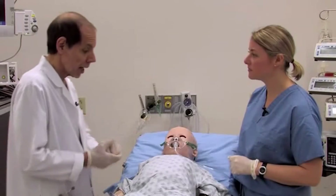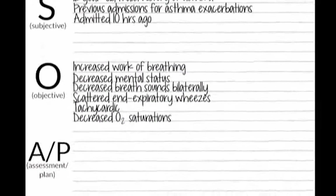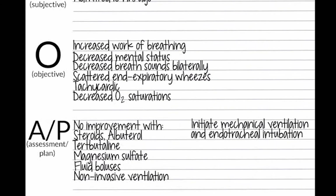Do you think he's a candidate for intubation and mechanical ventilation? I think we've given him all of the normal things that we would give to an asthmatic — steroids and albuterol, a terbutaline infusion, IV magnesium sulfate, and an extra fluid bolus — all of which he hasn't responded to. We trialed non-invasive ventilation, but his mental status continued to worsen. So I really think our next step is mechanical ventilation and endotracheal intubation.